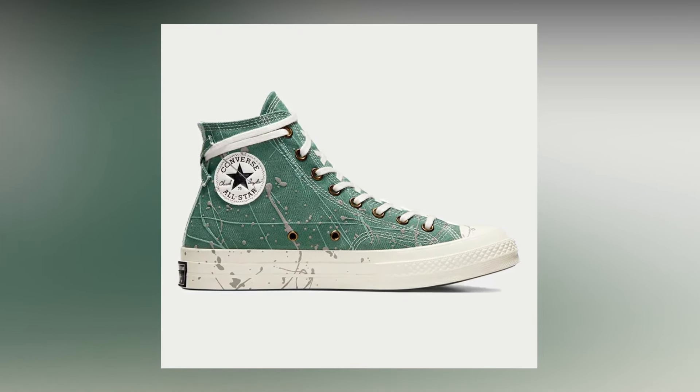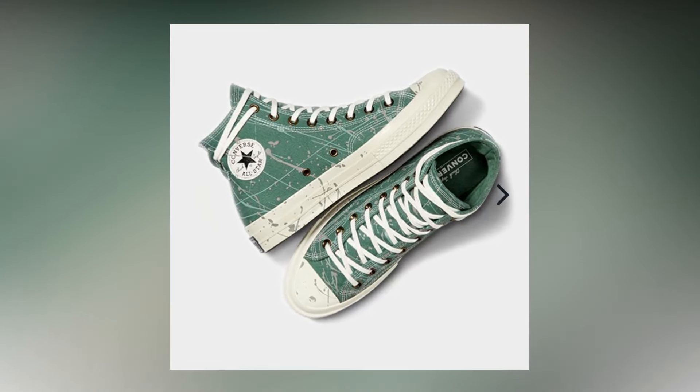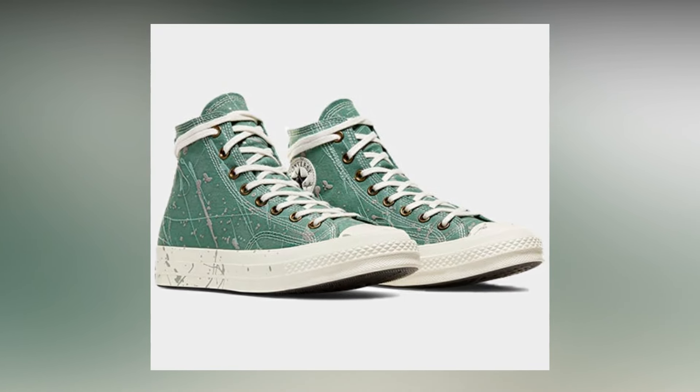Next on this list is the Converse Chuck 70 Paint Splatter. This is a very interesting pair — I personally love this sneaker from the last four to five years, though back then it was a different colorway. Paint splatter sneakers were a craze — Alexander McQueen did it, Superstars did it, and Converse did it too. This one looks very interesting because of the color combination: they've used a distinctive green on the Chuck 70 that looks outstanding, and on top of that they used gray paint for the splatter, which is a stunning choice.